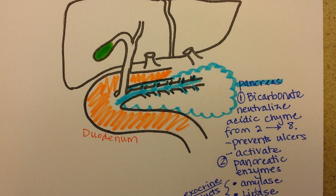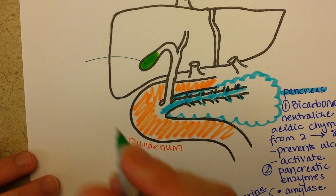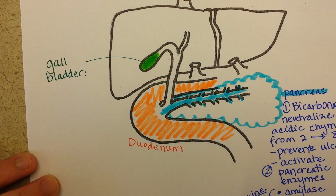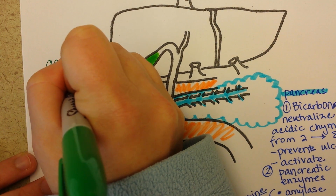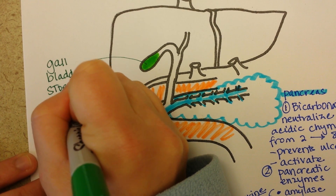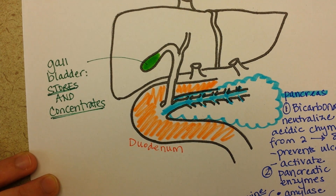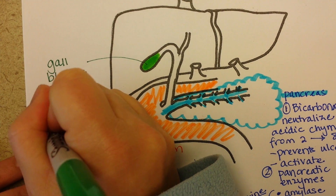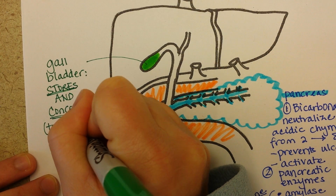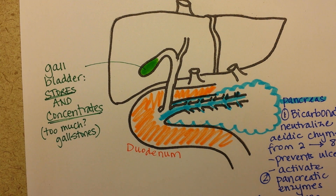So this is the gallbladder, and it has two jobs: it stores the bile, but it also concentrates it. Notice it doesn't make it — it stores and concentrates it. And if it concentrates it too much, you get gallstones. The bile is actually produced by the liver.